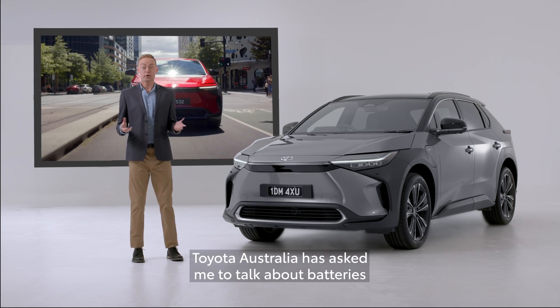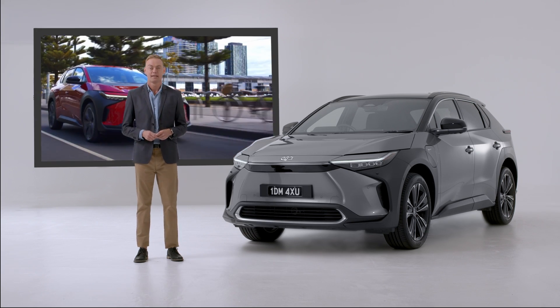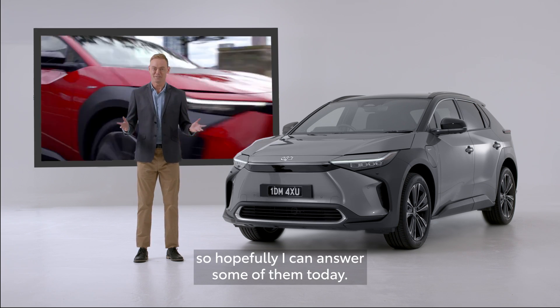Welcome, my name's Chad. Toyota Australia has asked me to talk about batteries in the all-electric Toyota BZ4X. Batteries, or battery packs, make up most of the questions people have around EVs, so hopefully I can answer some of them today.